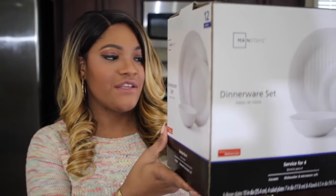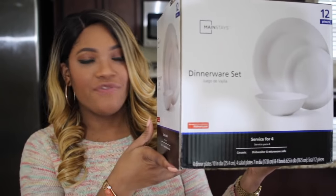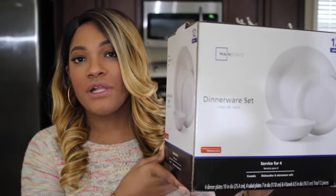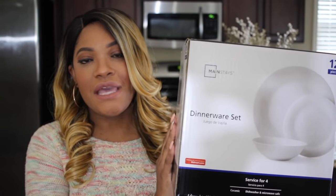I'll start with the dishes I purchased. I'm going to be taking a lot of the colored dishes out and replacing them with white ones. A lot of the colored dishes I have are ones I use for tablescapes anyway, so we don't really eat off those. I'll do a separate video on kitchen cabinet organization. From Walmart, I picked up this 12-piece dinnerware set — four dinner plates, four salad plates, and four bowls — and it was only nine dollars on clearance.